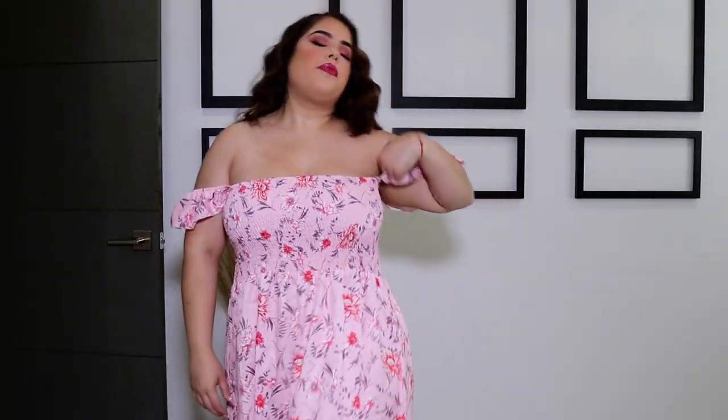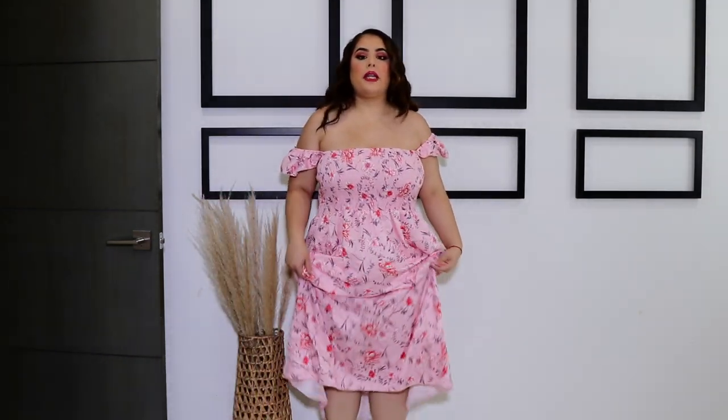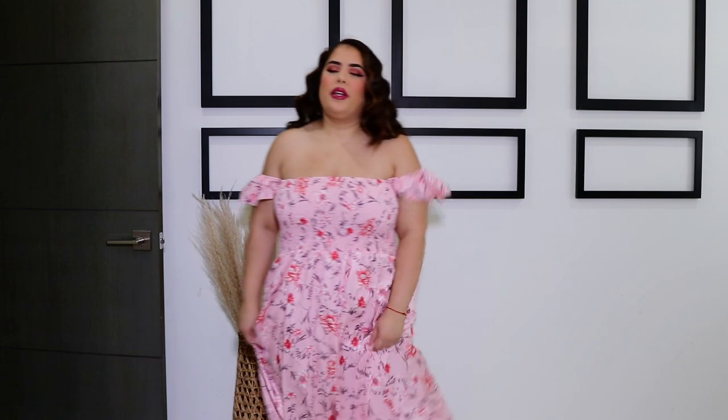I'm back with a dress and this dress is so dreamy and girly — it's so soft. Now this one I definitely should have sized down; it's an extra large and I should have gone with a large because it is pretty big on me. The waist isn't cinching like it should, the straps keep falling, and it fits like a maxi dress when it's supposed to be shorter. But I think it's so beautiful — such a girly dress. I love the print and they have it in a lot of colors: yellow, blue, purple. I went with the pink.